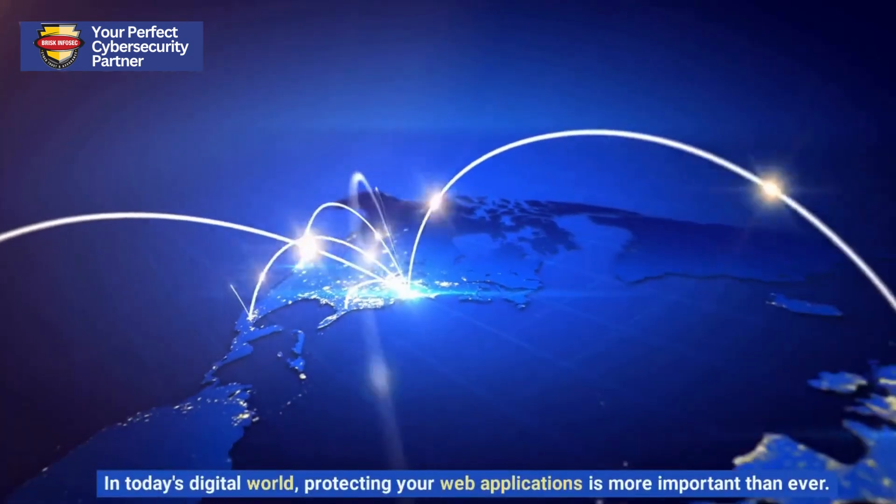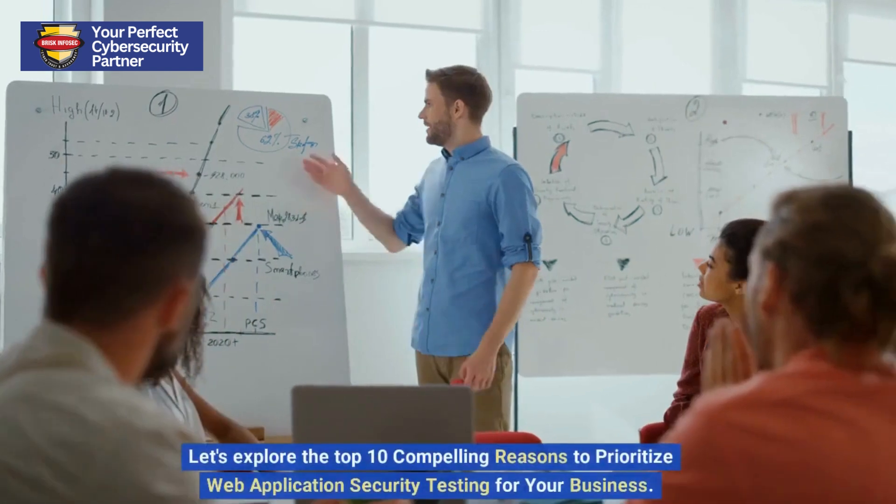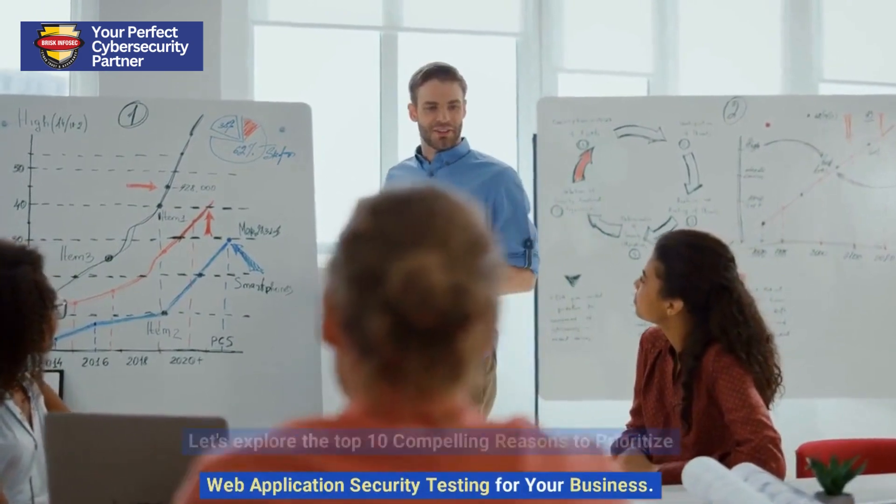In today's digital world, protecting your web applications is more important than ever. Let's explore the top 10 compelling reasons to prioritize web application security testing for your business.